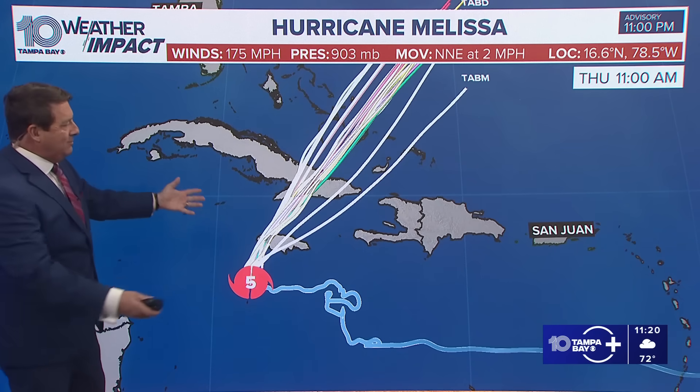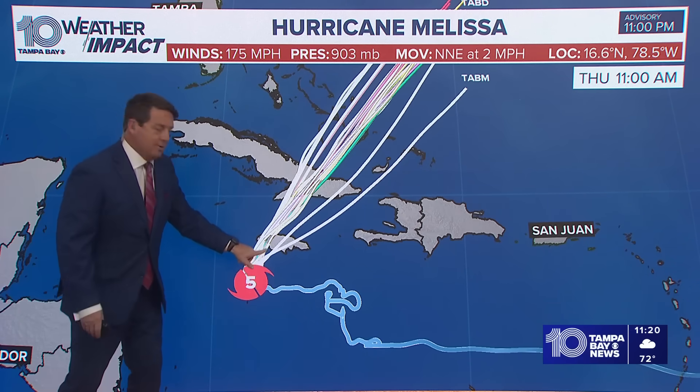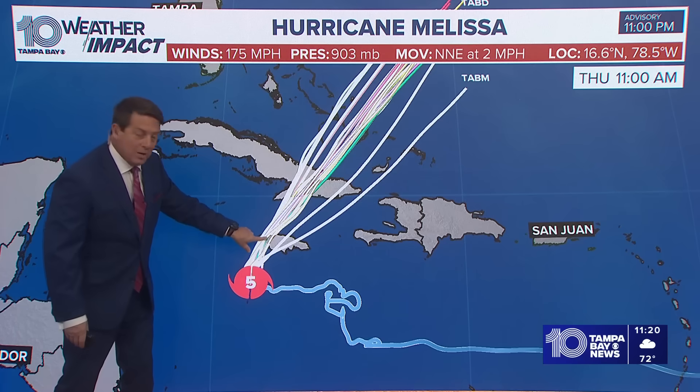Forecast models — at this point, what we really want to see is where does it get going to the northeast. Look at them all on the western side there. Yeah, that's going to put a lot of that wind there.